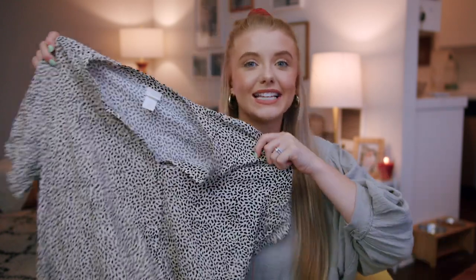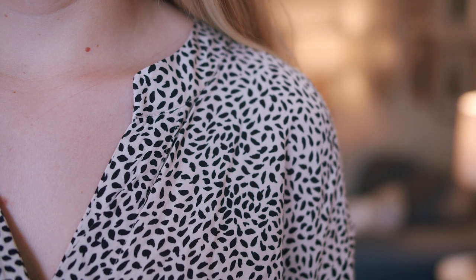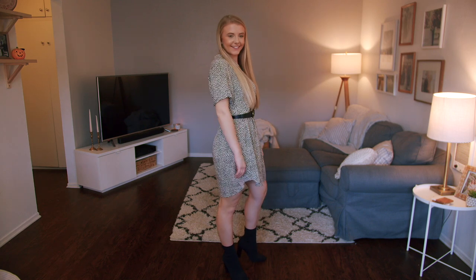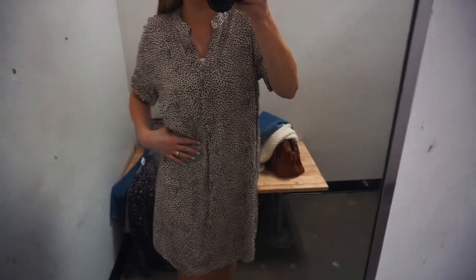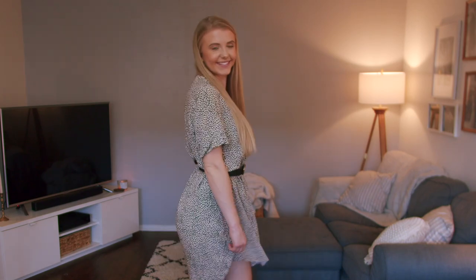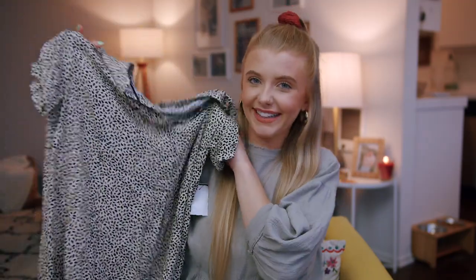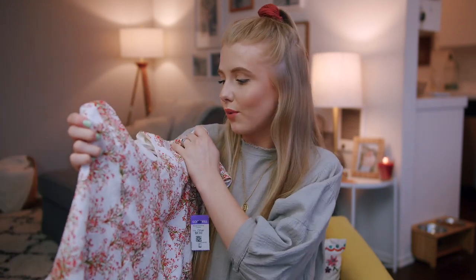My first item is this adorable dress. It's actually from H&M and I was shocked because I feel like I saw this in the store a couple months ago when me and my mom went to H&M. I got it for $8.99. It's super big but I feel like this is the dress you could cinch in with a cute black belt — I've seen that on Pinterest and I think it's so adorable.